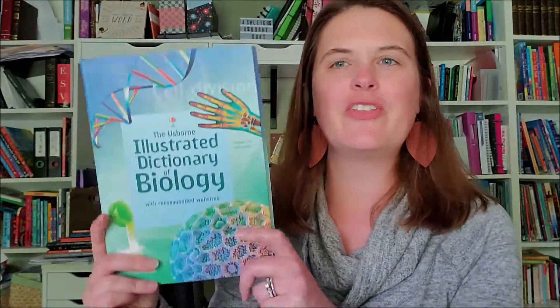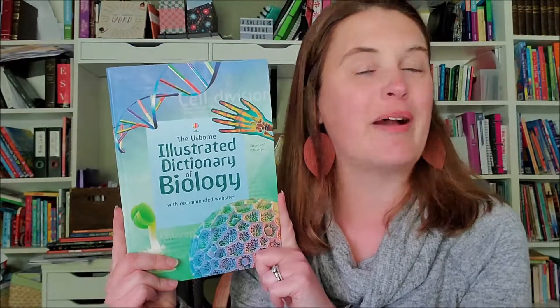Hi, Ashley Stegall here with Esborn Books and More. Today I want to show you the Illustrated Dictionary of Biology.